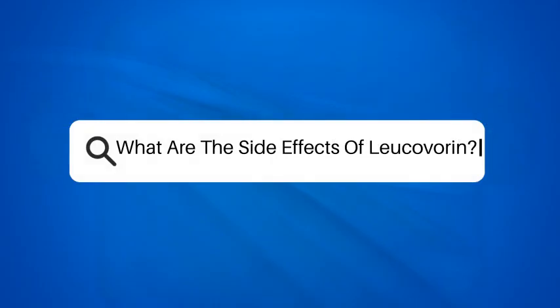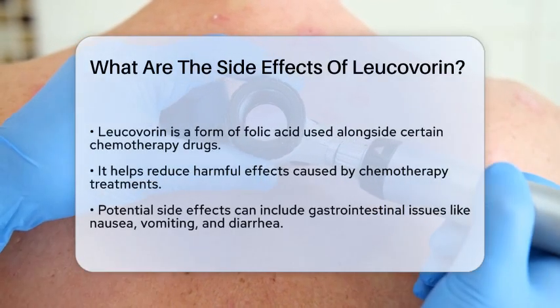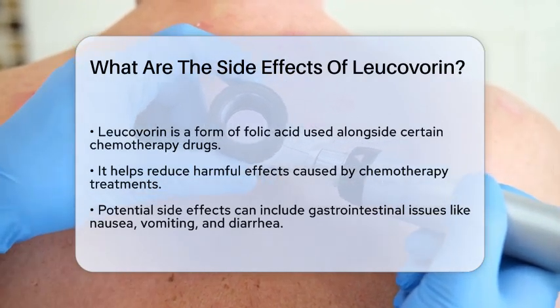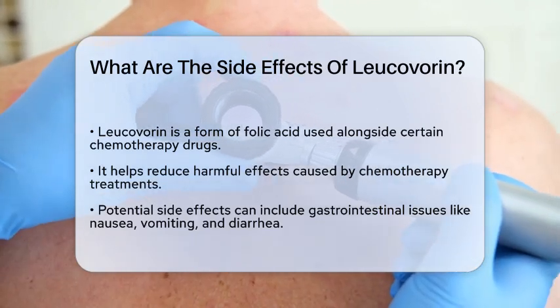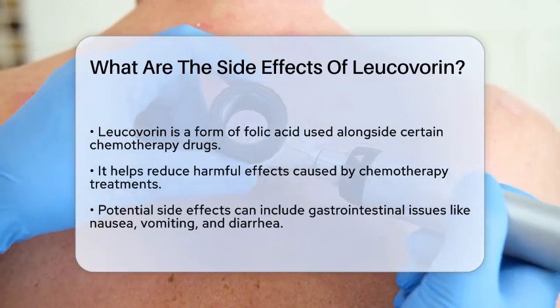What are the side effects of Leucovorin? Have you ever wondered how certain medications can affect our bodies in unexpected ways? Today, we are going to discuss Leucovorin, a medication often used in conjunction with other treatments. While it can be beneficial, it is important to be aware of the potential side effects that may arise.